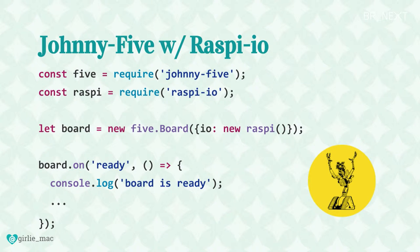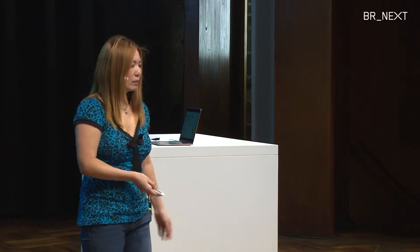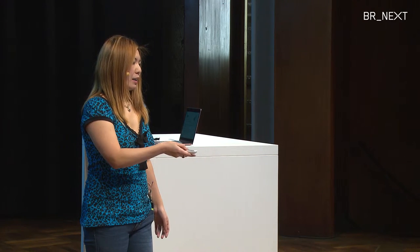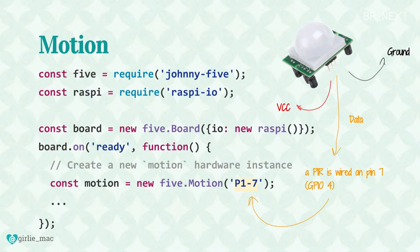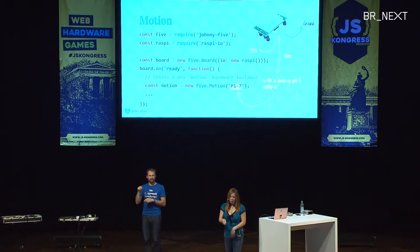For code: require Johnny Five and Raspberry IO, which is an IO plugin for Johnny Five on Raspberry Pi. When you instantiate Johnny Five's Board object, you need to specify this for Raspberry Pi. When the board is ready, I initialize the motion sensor — specifying pin 7, which is the GPIO pin the data wire is connected to. Raspberry Pi has two different pin naming conventions, which is a bit confusing, but I'm using one of those — GPIO pin 7, actually GPIO 4.